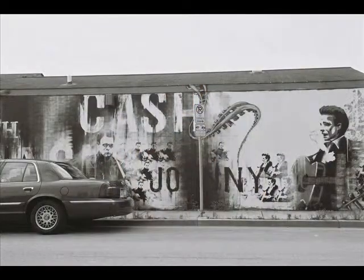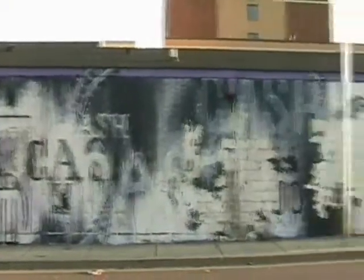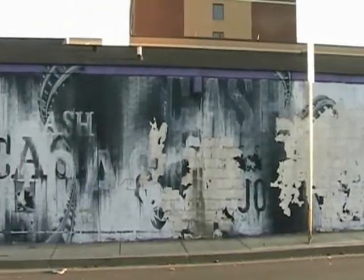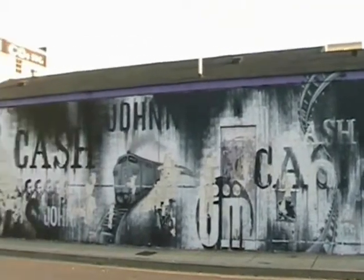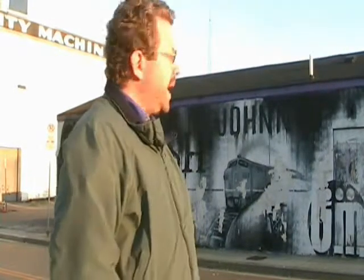Unfortunately, we've had some damage here recently. Let me show you the before — the damage that was done to this mural — and then we'll look at what it looks like now. I think it's a pretty cool way to show a little respect and pay homage to people. Thank you very much to the outlaw Willie Nelson, and Johnny Cash for having these murals.